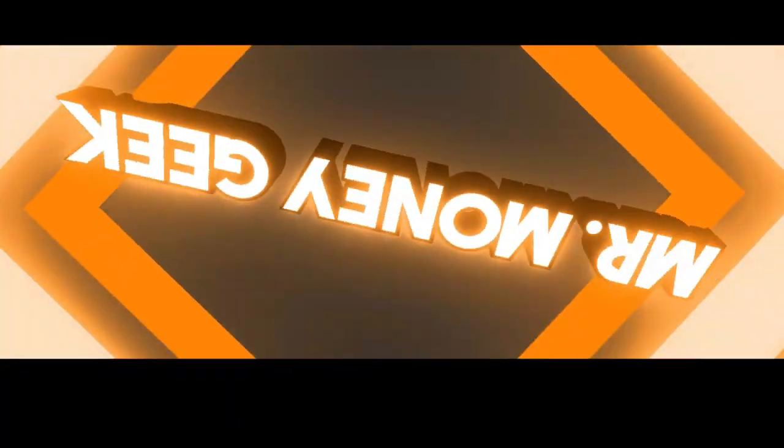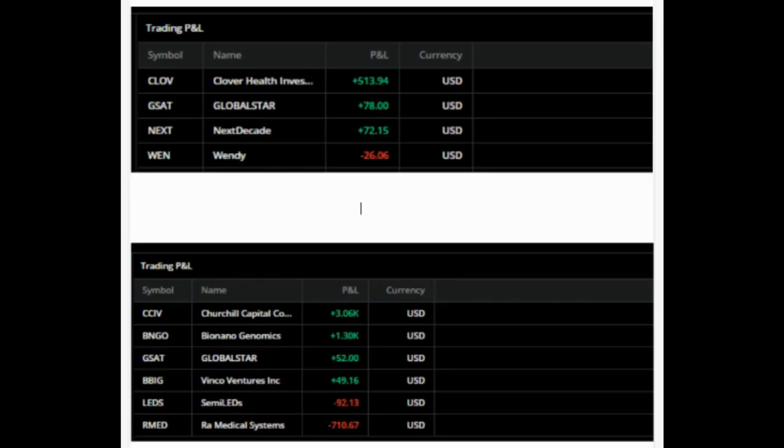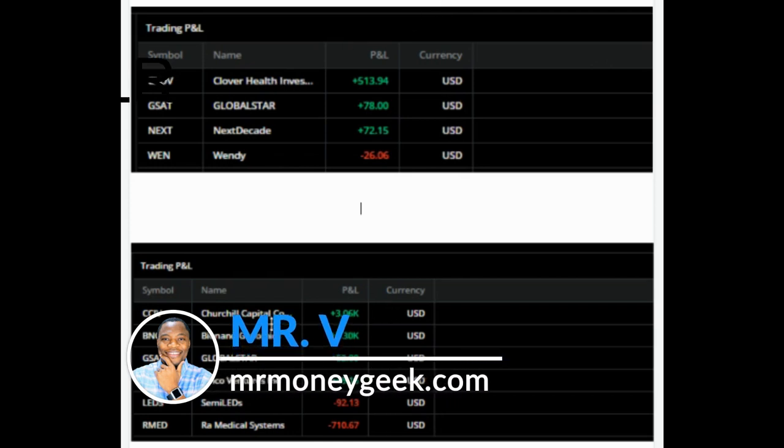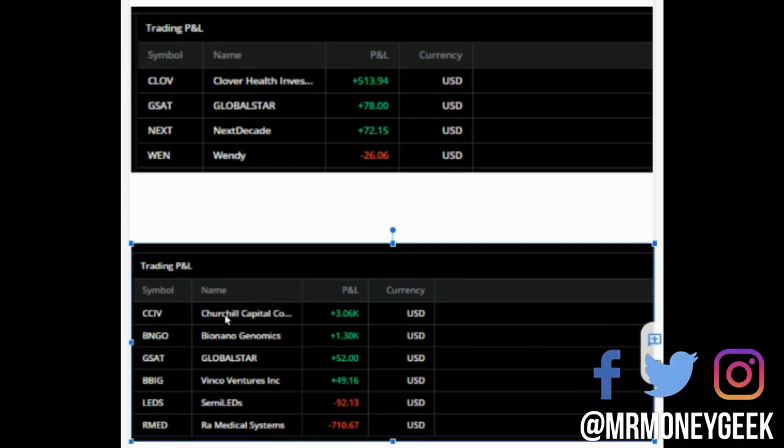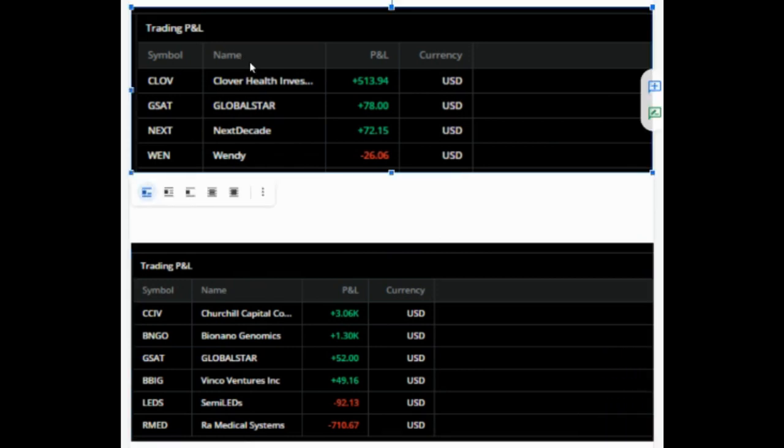Ka-ching! What's up money geeks, Mr. V here. Welcome to another video. In this one we are going to do a review of our trades today. Yesterday I apologize — I didn't get a chance to do a review. As you can see the bottom here shows trades from yesterday, which was a great day. Today we got Clover Health, and that's been the monster of the day — a lot of people making good money off of that.